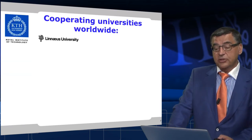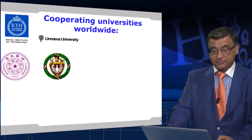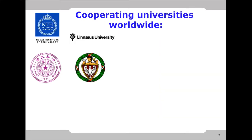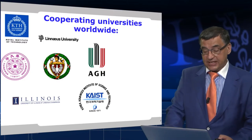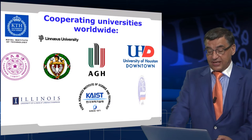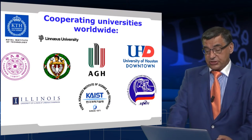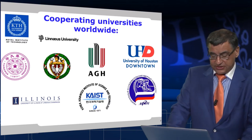We have cooperating universities worldwide. We have cooperation with Tsinghua University in Beijing, the Technical University of Warsaw — Politechnika Warszawska — Krakow Technical University AGH (Akademia Górniczo-Hutnicza), Illinois University at Urbana-Champaign, the Korean Advanced Institute of Science and Technology, the University of Houston Downtown, and last but not least, Moscow Research Institute in Nuclear Physics, MIFI.